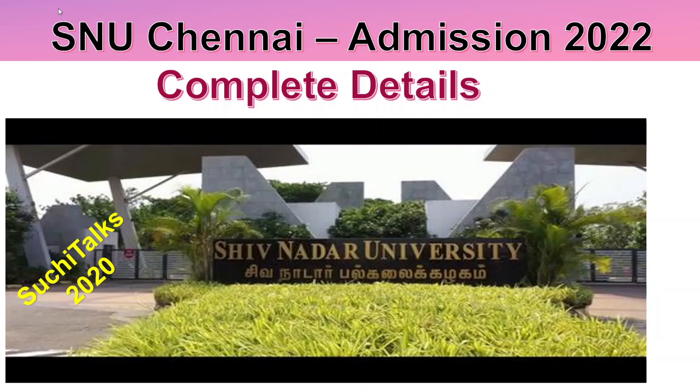Hello students, welcome back to my channel, this is SuchiTalks 2020. A few private colleges and universities have opened the registration process and started issuing application forms for admission 2022. Shiv Nadar University Chennai registration form is also available online, you can go ahead and start doing the registration.